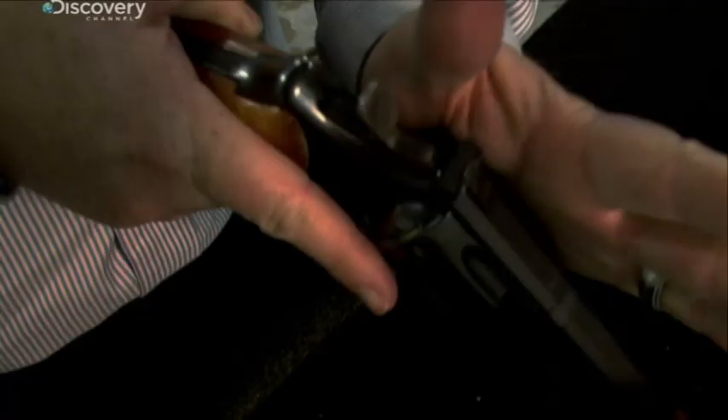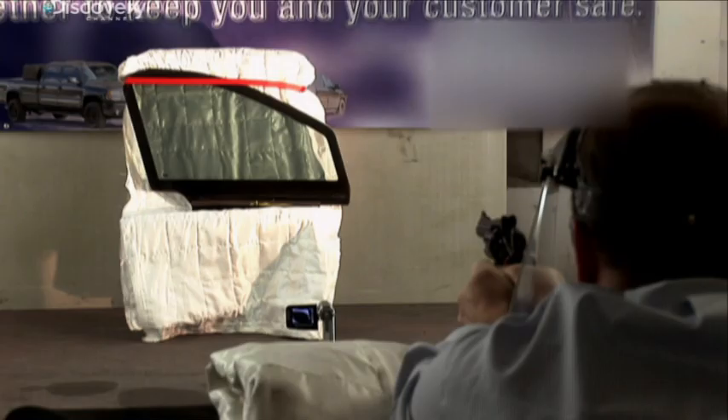To demonstrate how the ballistic glass works, owner Mark Burton shoots the same transparent armor that is in the SUV at 20 feet, five times with a magnum. And this glass is less than half as thick as that in the presidential limousine.